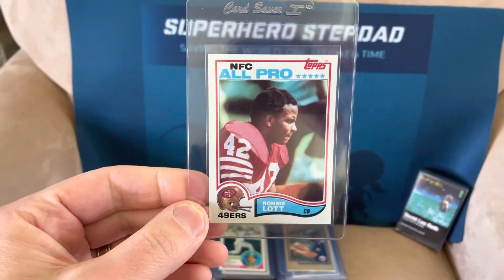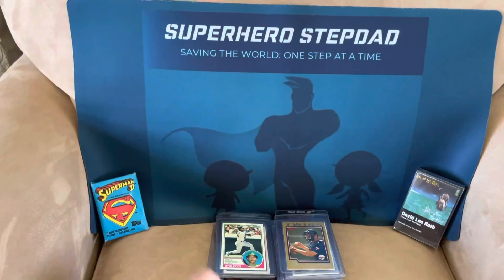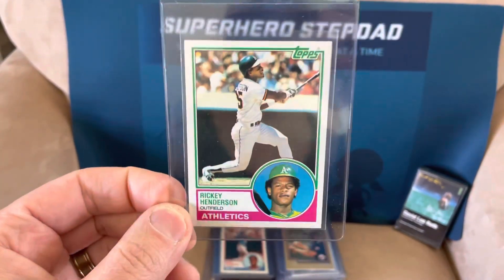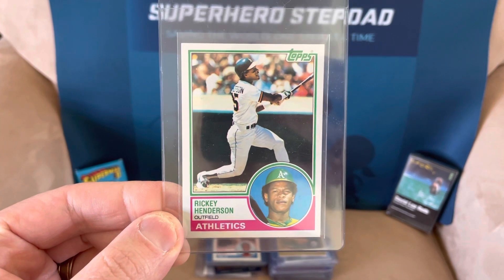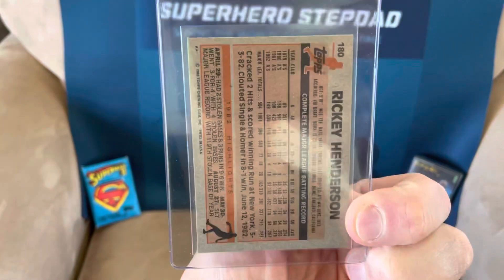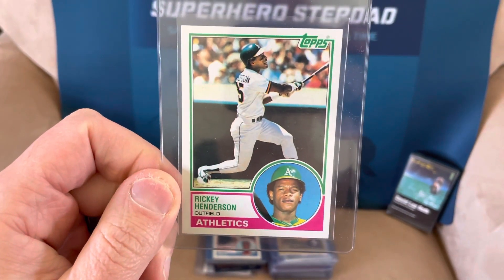Ronnie Lott, his rookie. I think I have this pre-graded as an eight or a nine — nice card. 83 Topps Ricky Henderson. Once you get into this junk wax era, it's really only worth sending these in if you think you have a decent shot at a 10. It looks great, the centering's perfect, there's not really any dings or anything. So I think it has like a 50-50 shot at a 10.